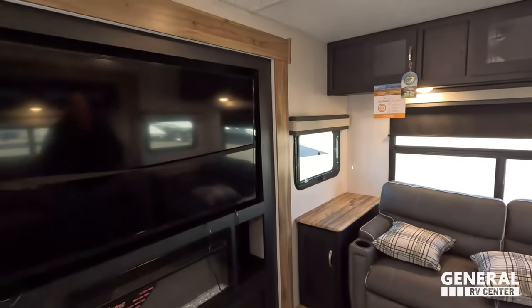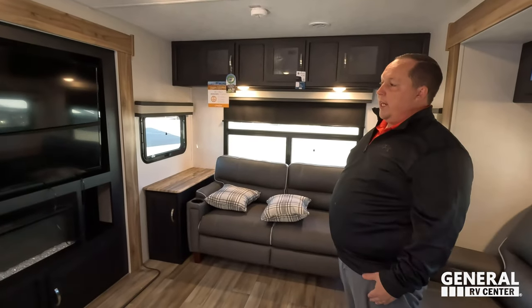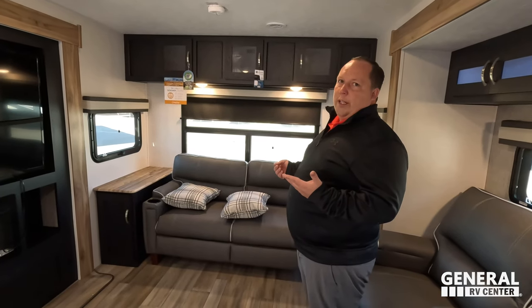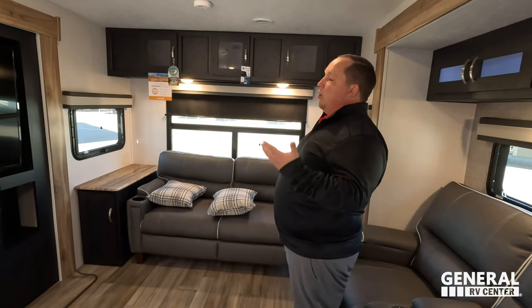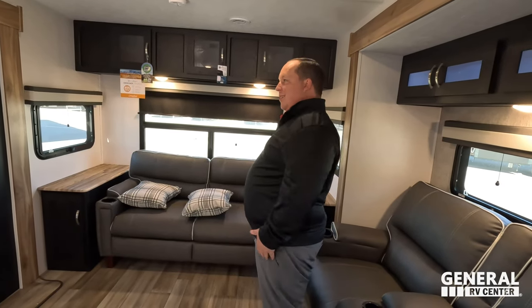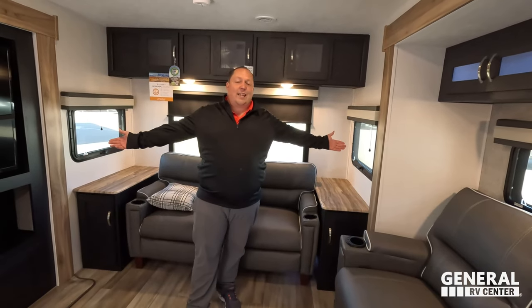Like number three — and some people might disagree — it's this big screen TV. 55 inches in a travel trailer. If you're full-timing and you like watching sports or movies, this is it. You can see everything clearly and even read closed captions from across the room.